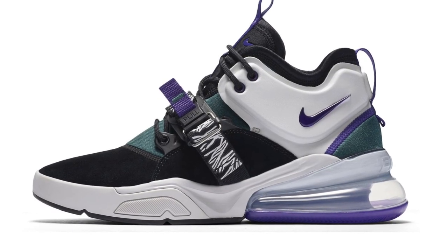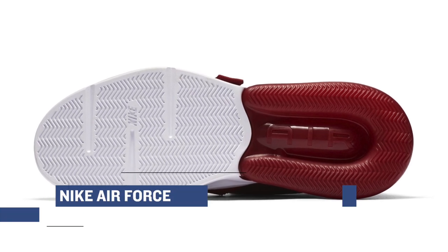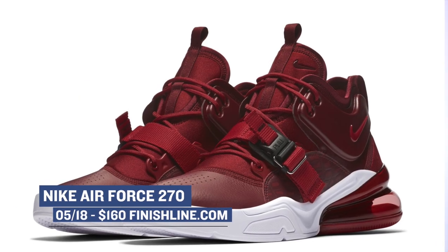Jumping ahead to Friday, we have the Nike Air Force 270 sneaker dropping in two colors, and I have yet to actually get myself a pair of these. The Air Bubble looks mad comfortable on these and those will cost you $160.